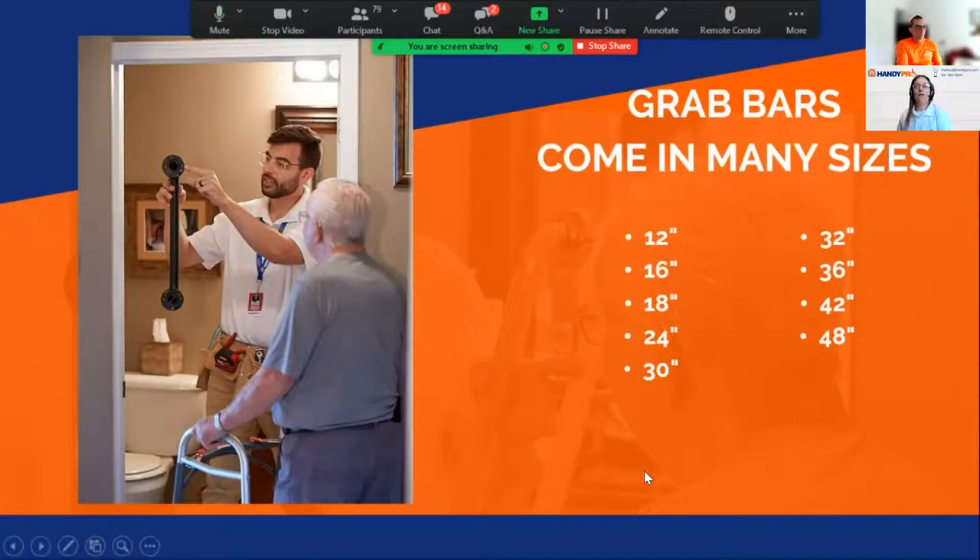Grab bars come in a wide variety of sizes. From 12 to 30 inches are the most common lengths for residential use. In more commercial settings you'll see larger grab bars — 32 inches and over. There are typically nine standard lengths available.